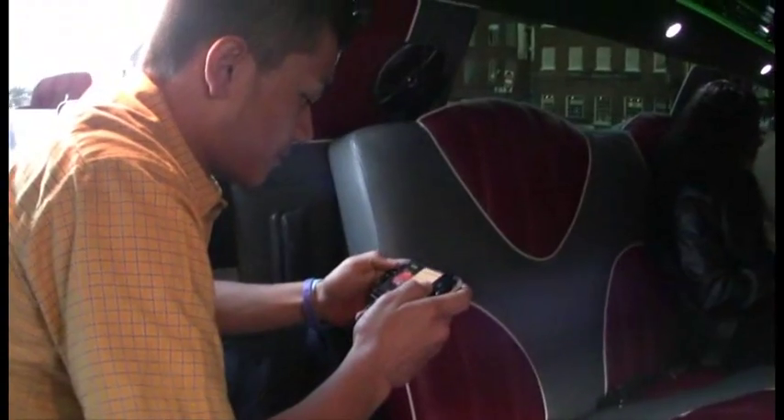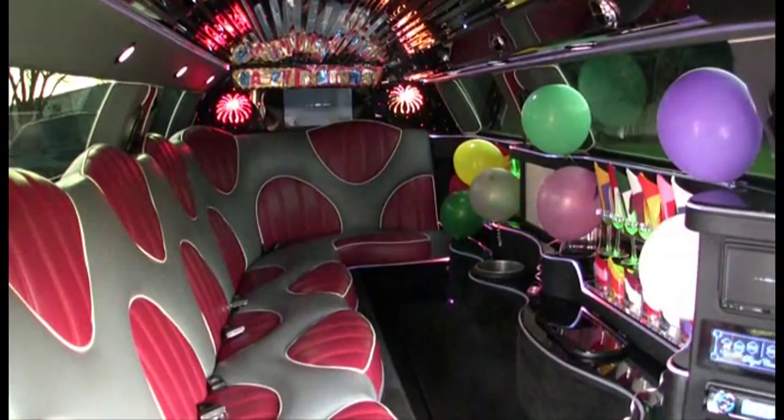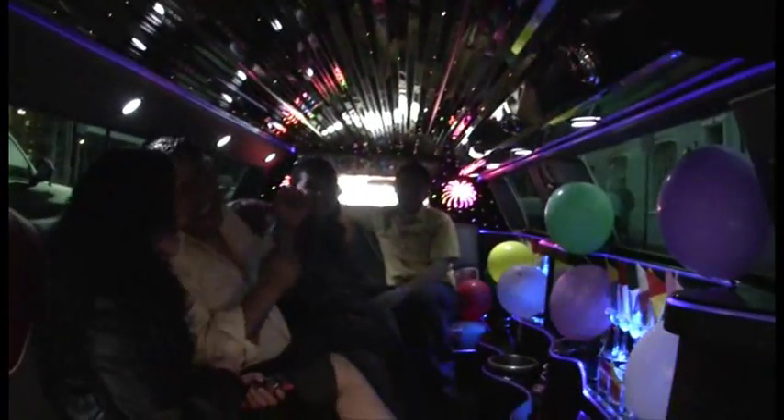It has a PlayStation game system in it. You sit in the back with a wireless controller. This unit is designed to seat 10, but what we recommend for comfort is eight.